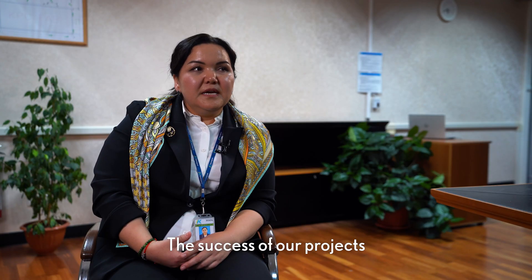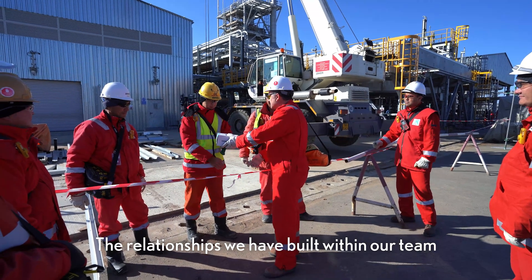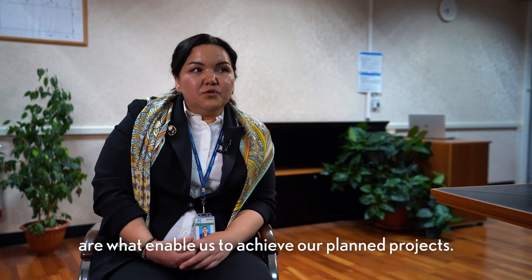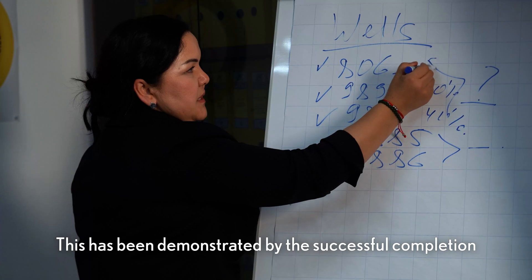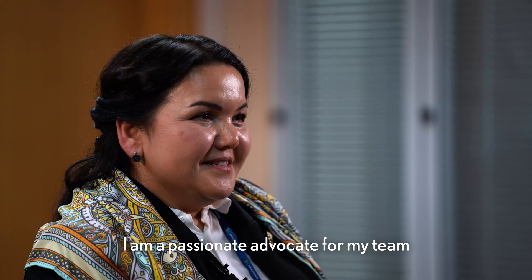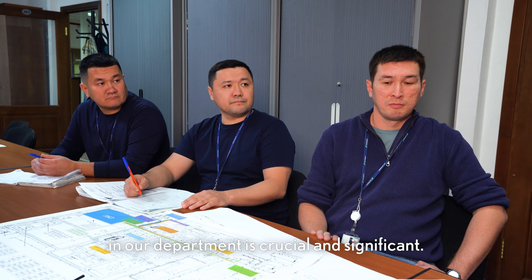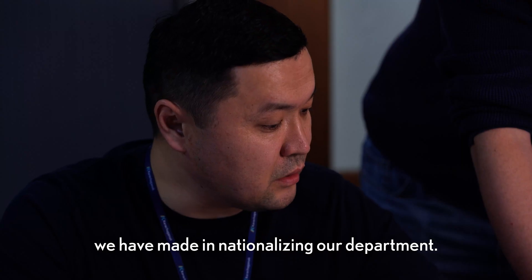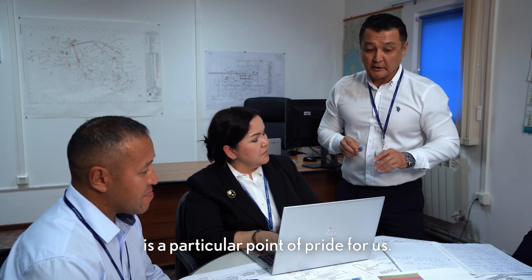Успех реализации наших проектов — это прежде всего о людях, потому что люди — это самый главный капитал. Благодаря взаимоотношениям людей в коллективе и тем отношениям, которые мы выстроили с другими отделами внутри компании, мы можем реализовать проекты, которые мы наметили и запланировали. Я хотела бы сказать, что я являюсь фанатом своей команды, потому что наша команда — высококомпетентная команда, и роль каждого человека, который работает в нашем департаменте, очень важна и значима. Я горжусь, что мы провели огромную национализацию в нашем департаменте — на сегодняшний день у нас буквально считанные иностранные специалисты, что является поводом для особой гордости для компании в целом.